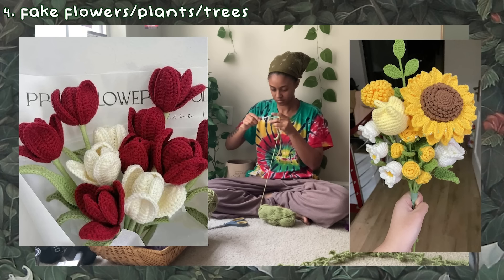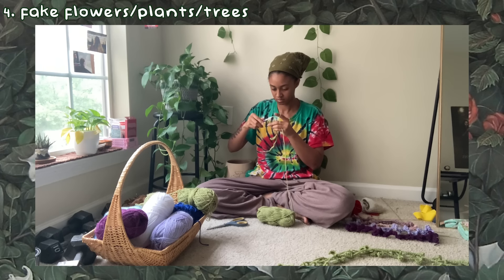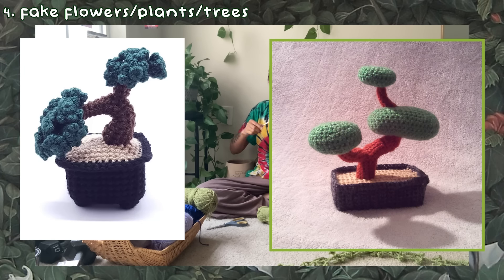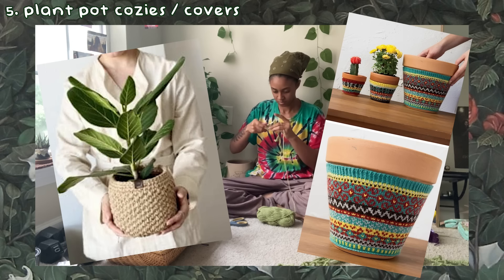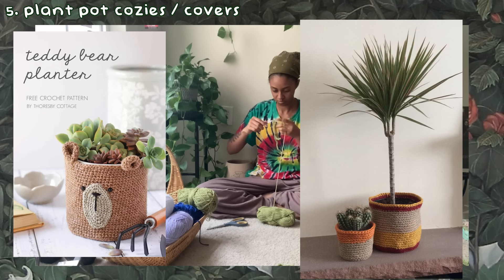For decor around the room, especially if you're someone who isn't capable of keeping plants or flowers alive, creating fake flowers or plants to have all around the house would be perfect. You can add them to vases you already have, create little crochet pots for them, or make little trees like orange trees or cute bonsai trees. For those of you that do have existing plants, you can create cute little cozies for your plant pots.